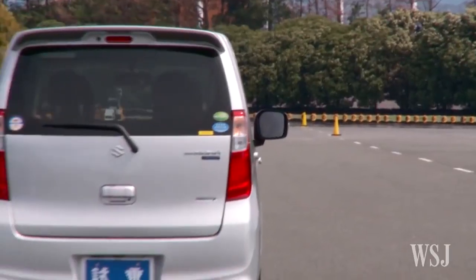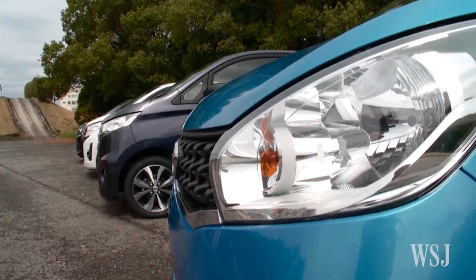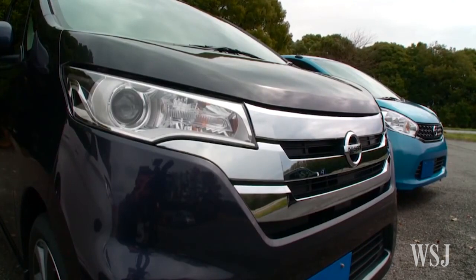Take one look at the streets of Japan and you'll realize that some of the most popular cars aren't really shaped like a standard car. They're shaped like a box. At this year's Tokyo Motor Show,